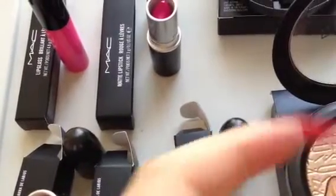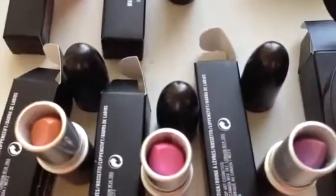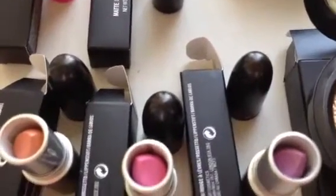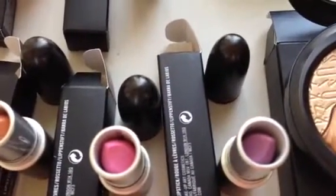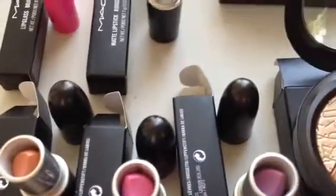If you were on the fence about the Viva Glam Nikki 2 because you thought it wasn't wearable — actually it's a very wearable shade — but Lavender Whip is also extremely wearable as well. So if you didn't have a chance to pick up the Viva Glam Nikki 2, you will definitely want to look into Lavender Whip. I'm sure you can still find these, though they did sell out online.